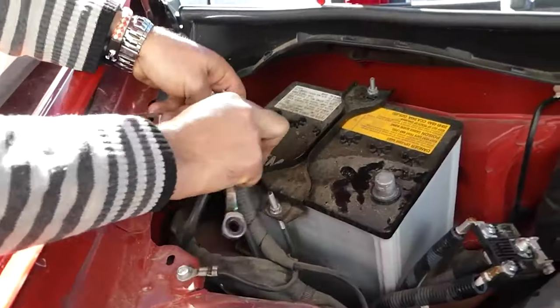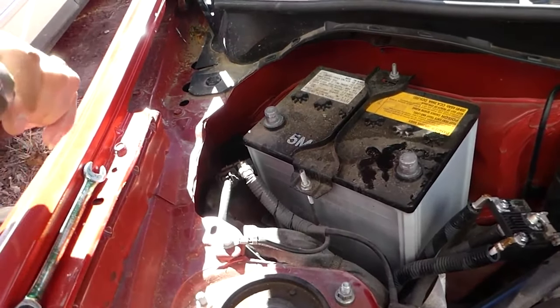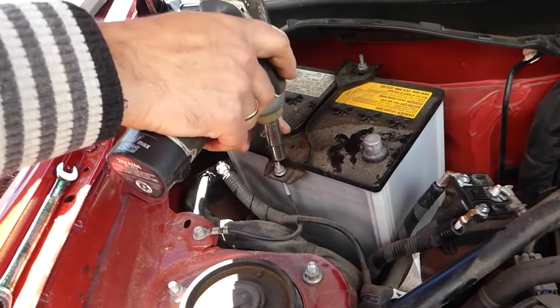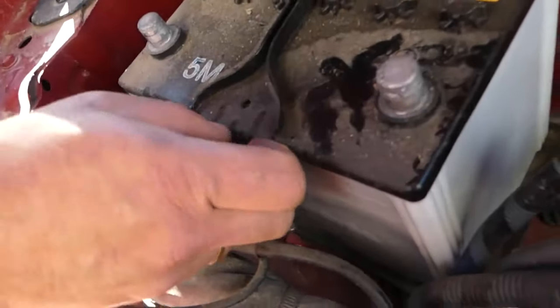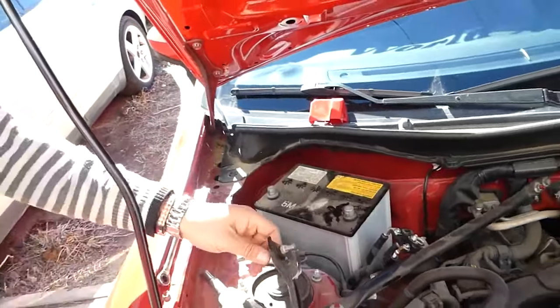The OEM batteries that came out of the factory in these cars are known to be pretty bad. Most batteries would probably last anywhere from five to seven years, maybe even longer in a warmer climate. These ones are known to actually fail within two to four years. If you can, swap out that original battery for something aftermarket so you're not left stranded with a dead battery.